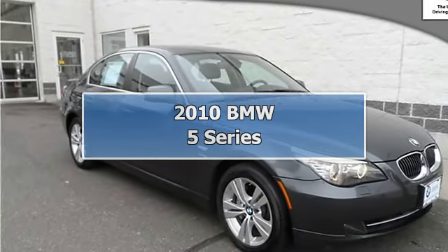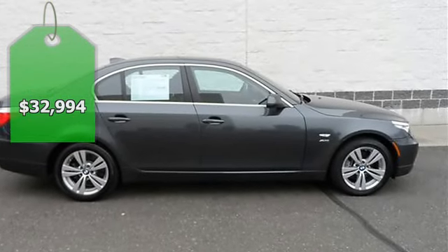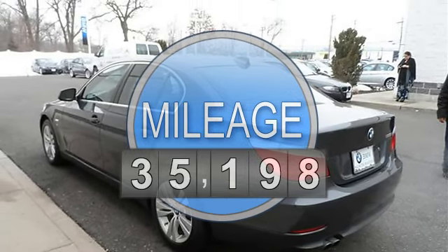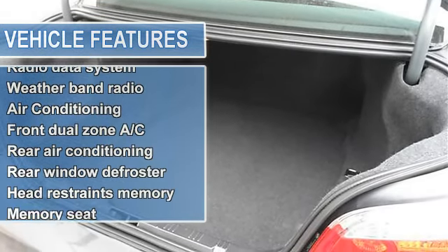BMW certified clean car facts: no accidents, navigation, one owner, premium package, remainder of factory warranty, value package, all-wheel drive. Be the talk of the town when you roll down the street in this charming 2010 BMW 5 Series.